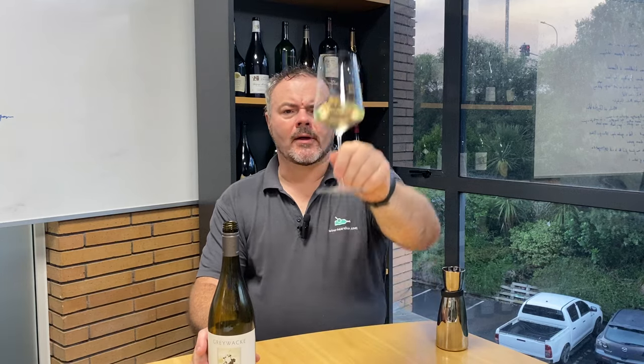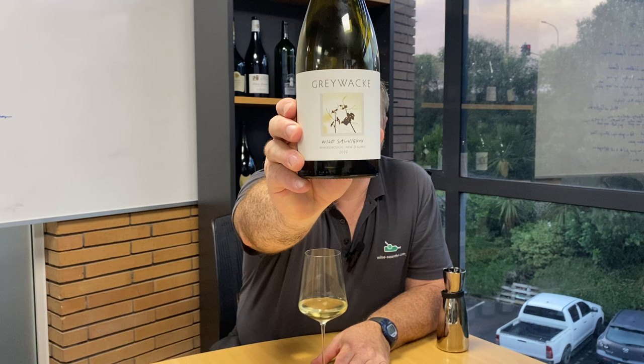Hello there. I'm continuing my look at some of the more complex Sauvignon Blancs around. Here's another New Zealand wine — this is Greywacke's Wild Sauvignon, a Marlborough Sauvignon Blanc from 2022.